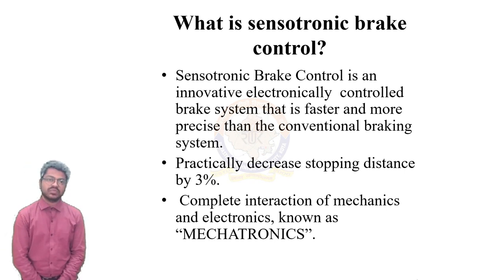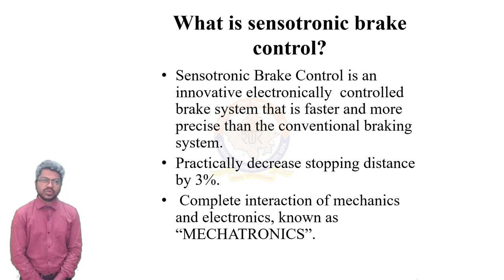So what exactly is Sensotronic Brake Control? It is basically an innovative, electronically controlled brake system that is fast and precise. It falls under the category of what we call brake-by-wire. In SBC, the hydraulic brake cylinders and brake pedals are connected electronically with a servo mechanism which includes a pressure sensor that signals to motors that actuate the hydraulic cylinders. The branch of engineering used to make this concept practical is called mechatronics, which is the complete interaction of mechanics and electronics.